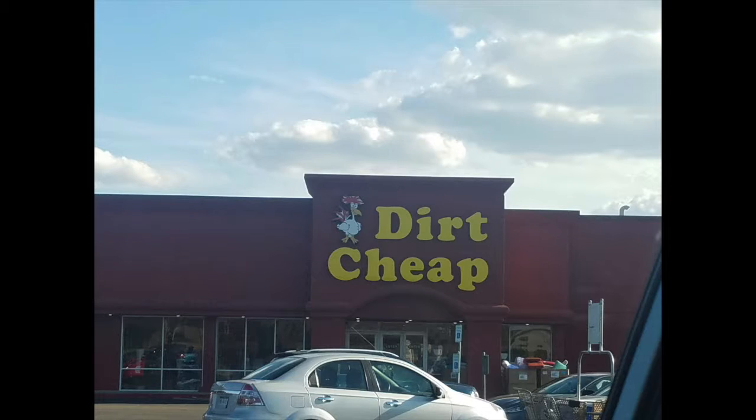Welcome back to my channel. I'm Chanel with Save Sell Chanel. If you're new here, this channel is dedicated to the different ways I save and sell one day at a time. In today's video, I'm going to share with you how I decorated my office on a budget — I only spent $11 at Dirt Cheap.